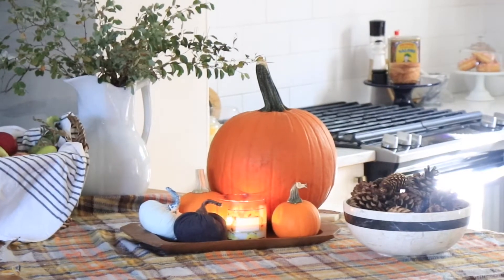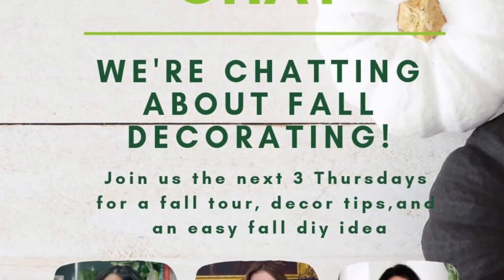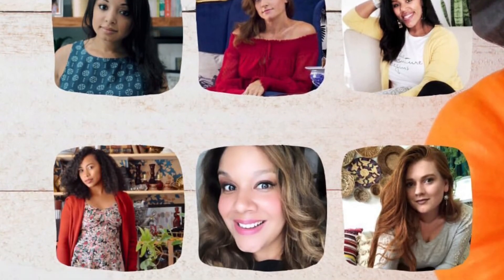Thank you guys so much for stopping by. Be sure to check out the other wonderful ladies who are taking part in the Casa Chat — you can see them tagged below. Also, leave some comments down below and let me know what your favorite ways are to decorate for fall.